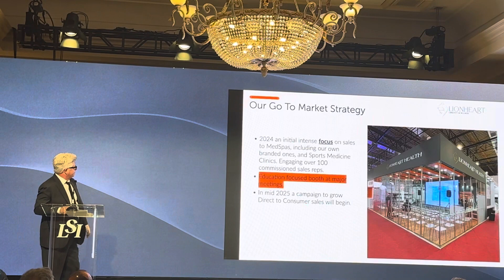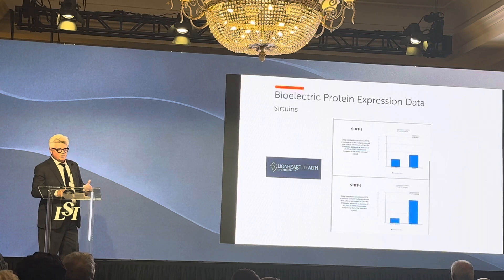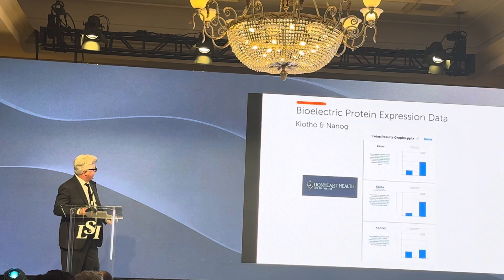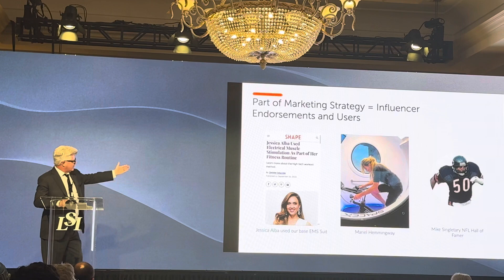This is our booth for conferences, our research team in Brazil, and some of the protein sites. We are very solidly a scientific company. We have our own laboratory at UCI Cove — Dr. Jorge Genovese runs it. The electroceuticals market we're helping to lead is projected at $27.9 billion by 2031. We have a number of celebrity users — Jessica Biel uses our suit, Mario Hemingway, Mike Signatory, Dan Marino, and Chris Hemsworth's team recently asked for the suit.